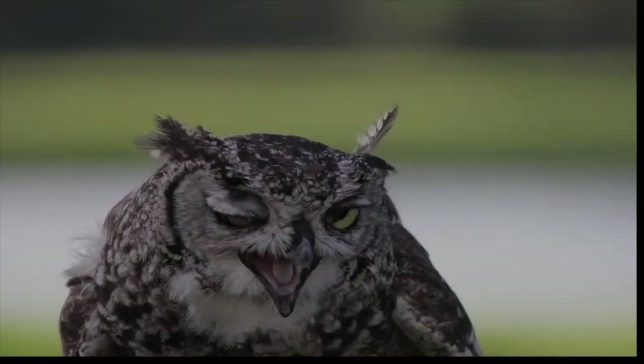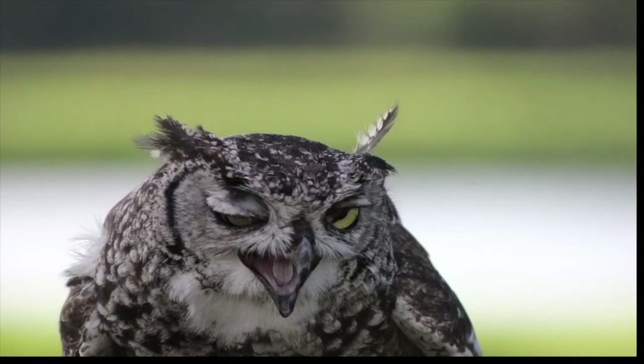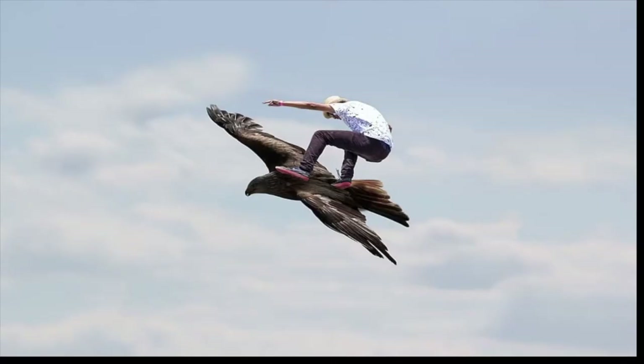Picture a bird in its natural habitat — any type of bird you want. What is it doing? Where does it live? You're probably picturing a bird perched in a tree or flying through the air. Actually, not all birds share this quality.